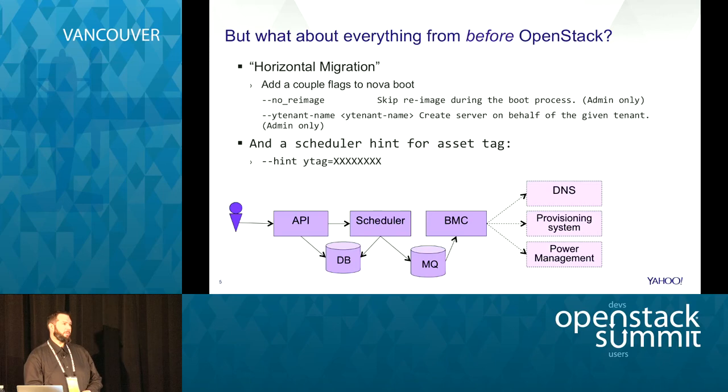A question about networking: what do we do to import all the network data? When we import the host, we look up its IP address and stick that in the Nova network database - we're using nova-network for our bare metal right now. We record that information in the nova network database and don't do anything else special with it.